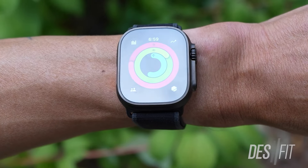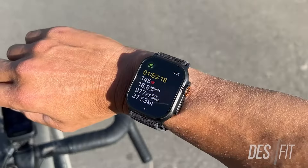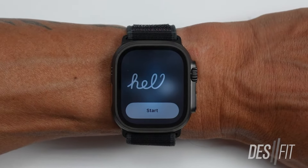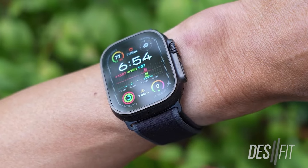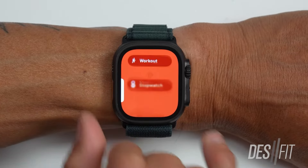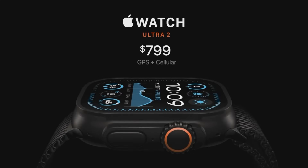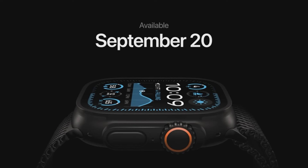Now let's talk about the Ultra 2, Apple's rugged watch built for outdoor adventures. The Ultra 2 hasn't seen many internal changes, but it does come in a striking new satin black finish. Achieved through a custom blasting process, this deep black color gives the Ultra 2 a premium feel, especially when paired with its diamond-like carbon PVD coating, which is designed to make the watch more scratch-resistant. It's ideal for those who use their watch in rough conditions. It starts at $799, and while the new finish is impressive, some may feel underwhelmed by the lack of major internal upgrades.